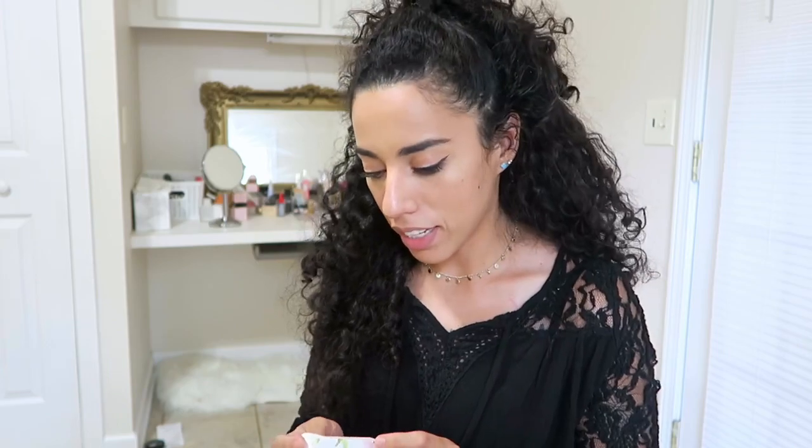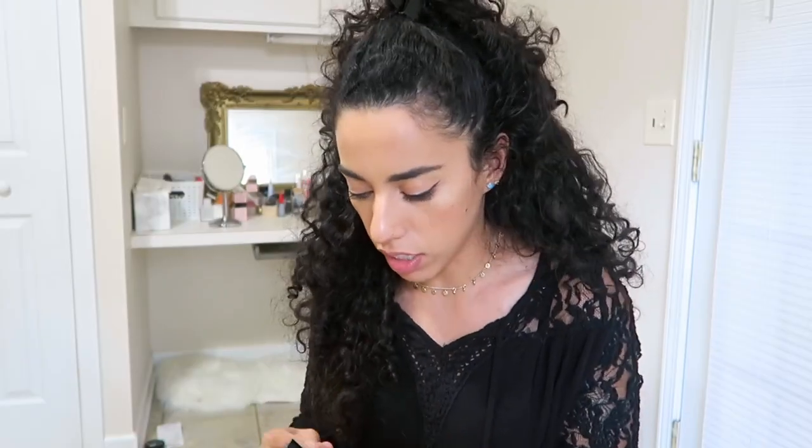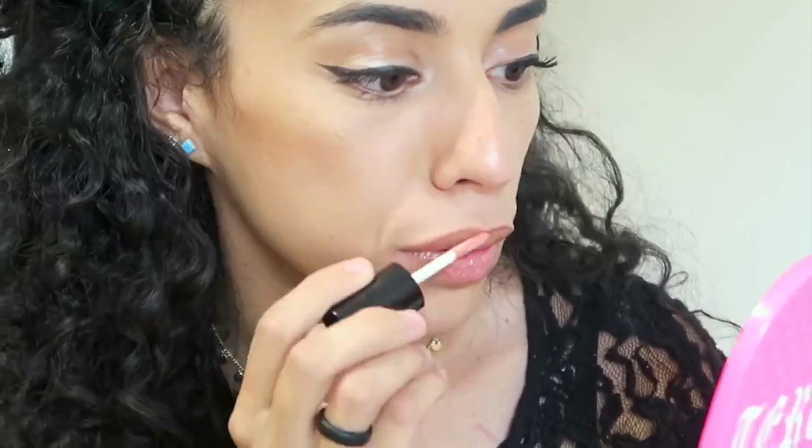So the last product in my Ipsy bag is the Trust Fund Beauty Lip Gasm Lip Gloss in the color 'Text Me.' I love lip glosses! This is like a nude, orangey, super glossy color — you can see the glitters in it. It's a super neutral, shiny color that just enhances your natural lip color. I love this. I absolutely loved everything — especially this lip gloss and the highlighter. This was a great bag for me, with products and colors that I absolutely love. I'm pretty happy about this bag.